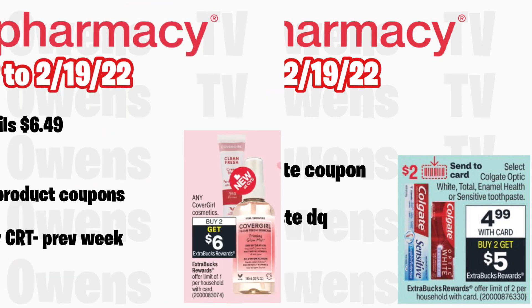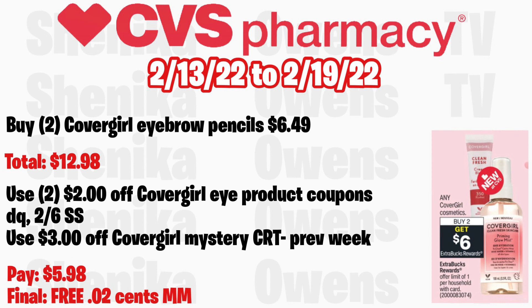Any CoverGirl cosmetic is buy two get a $6 ECB, limit of one. Grab two eyebrow pencils at $6.49, totaling $12.98. Use two $2 off CoverGirl coupons — one from your CVS app and one from the 2/6 SmartSource — plus the $3 off CoverGirl mystery CRT from last week if you haven't used it yet. You'll pay $5.98 but get back $6, making both free and a $0.02 money maker.